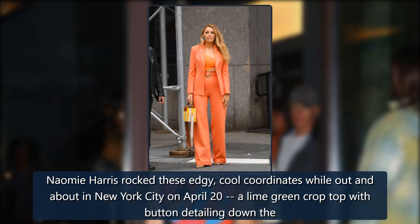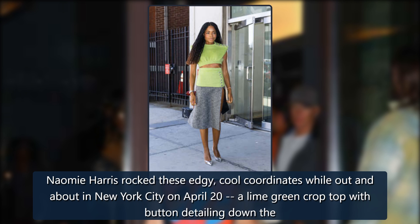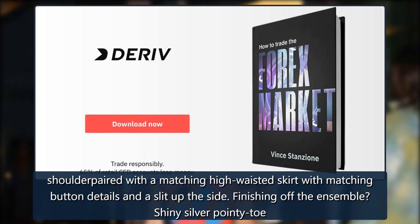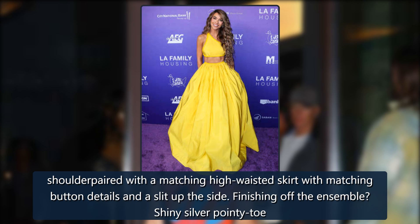Naomi Harris rocked these edgy, cool coordinates while out and about in New York City on April 20: a lime green crop top with button detailing down the shoulder, paired with a matching high-waisted skirt with matching button details and a slit up the side, finishing off the ensemble with shiny silver pointy-toe heels.